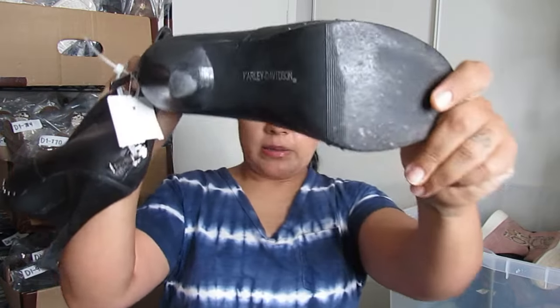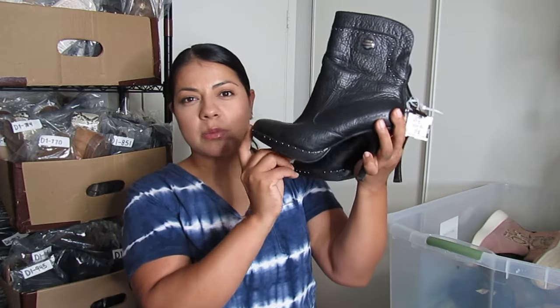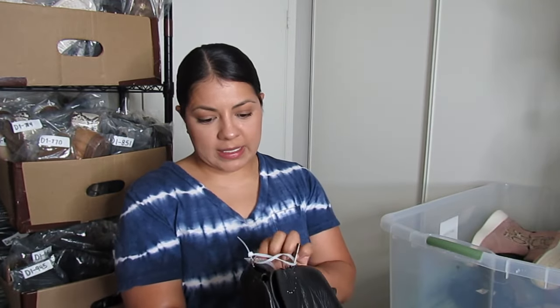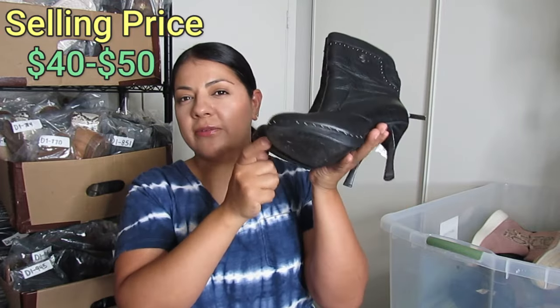Here I have some Harley Davidson boots — more on the simple side compared to what I normally find from them. Usually I find chunky boots with a lug sole that are slip resistant. These are more of a dressy style but they had enough cool things going on. I paid $17.50 and these are a size 6 — I hope to get at least $50, no less than $40.